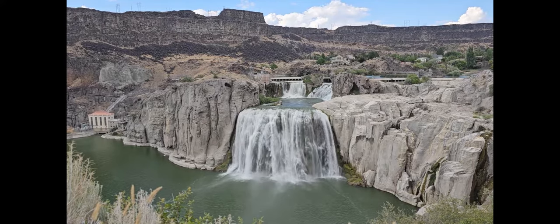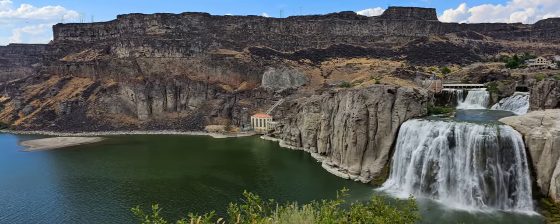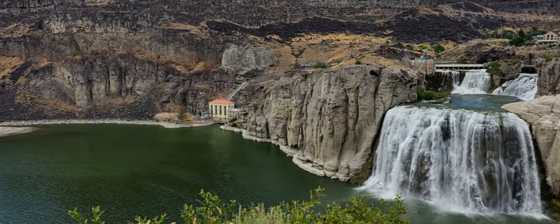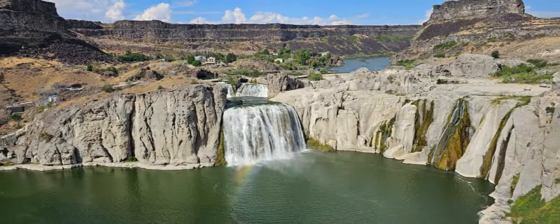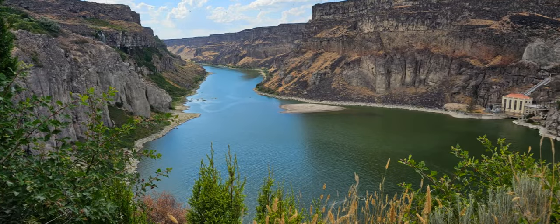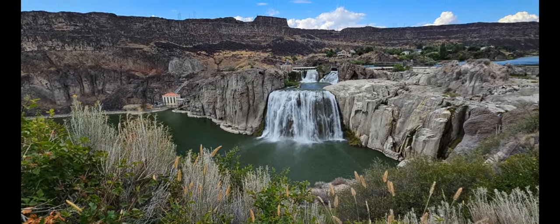At number three we have Shoshone Falls Park, a must-see while in Twin Falls that many people might have at number one on their list. Shoshone Falls is otherwise known as the Niagara of the West. We were there in August so the flow wasn't as strong as it might be at other times of year, but it was still a beautiful sight. The park required a five-dollar per-vehicle admission fee. It's just a short walk from the parking area to the viewing platforms, and you can also walk along the Centennial Trail for additional viewpoints of the falls and the Snake River Canyon.